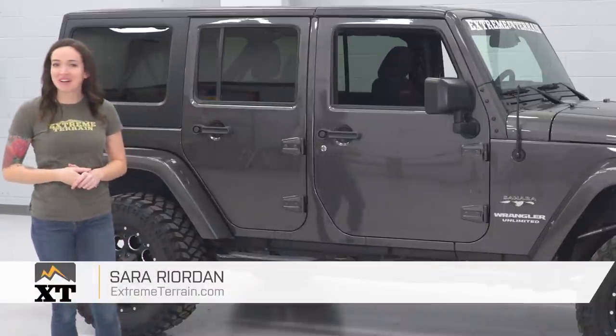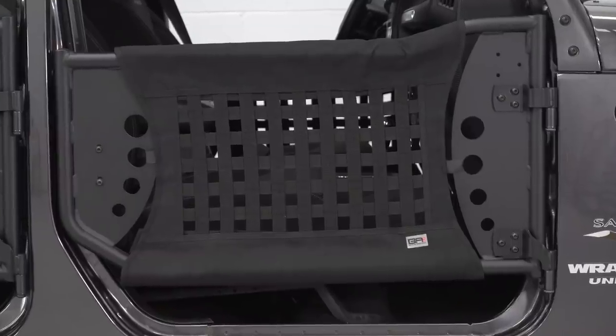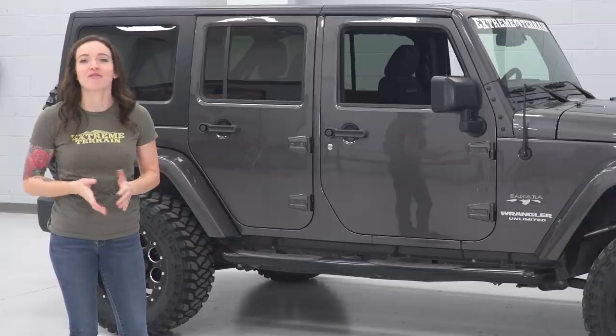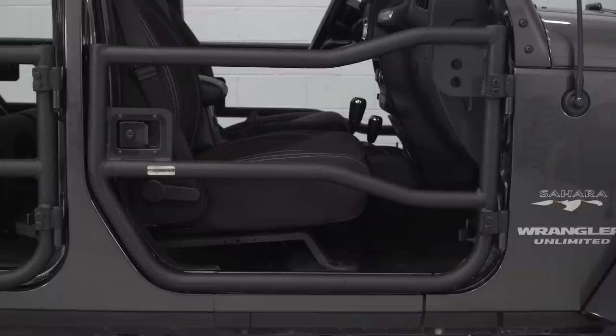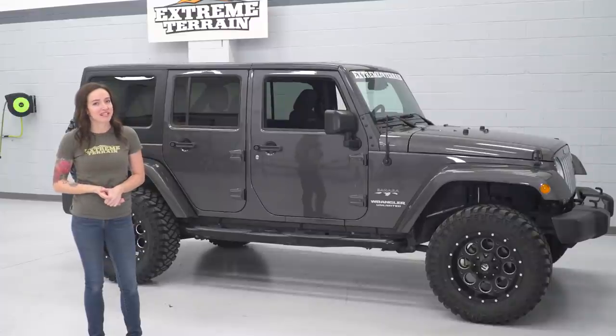Hey guys, it's Sarah with extremeterrain.com, and today we're talking Jeep doors. Jeeps are unique for a lot of reasons, one being that doors are a common modification for our favorite off-road vehicle. Whether you want your doors with a little more meat on them or you're looking for the least amount of material possible between you and the trails, there's an option out there to suit your off-road needs.